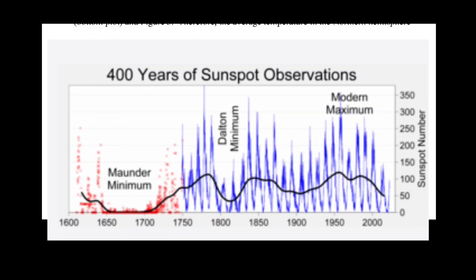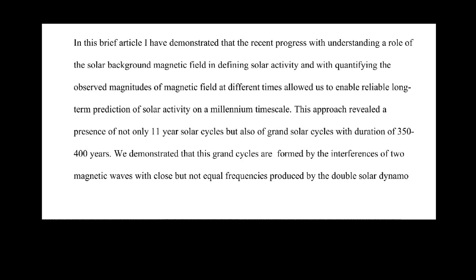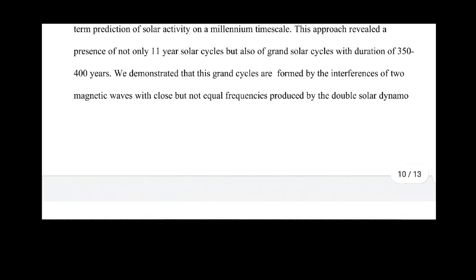It builds up to the solar maximums. In this brief article, I have demonstrated that the recent progress with understanding the role of the solar background magnetic field in defining solar activity and with quantifying the observed magnitudes of magnetic field at different times allowed us to enable reliable long-term predictions of the solar activity in the millennium timescale. This approach revealed a presence of not only 11-year solar cycles, but also of the grand solar cycles with durations of 350 to 400 years. These grand cycles are formed by the interferences of two magnetic waves with close but not equal frequencies produced by the double solar dynamo.